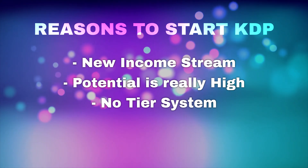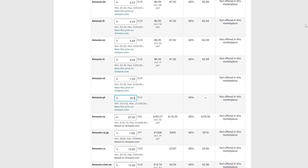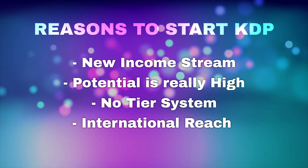Another thing you might not realize is that on KDP there is no tier system like on Merch for Amazon, so there's not really any limitation to how much you can upload. You can only do a thousand books per week, but no one's really going to hit that very easily. You can get started and upload all of your designs very quickly without having to wait for ages to get a tier. Also, if you upload a book to KDP it will automatically be published to over 10 international marketplaces on Amazon, which is really handy to get a lot of reach out of just one design.